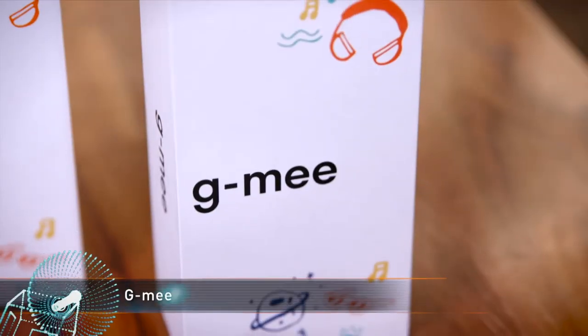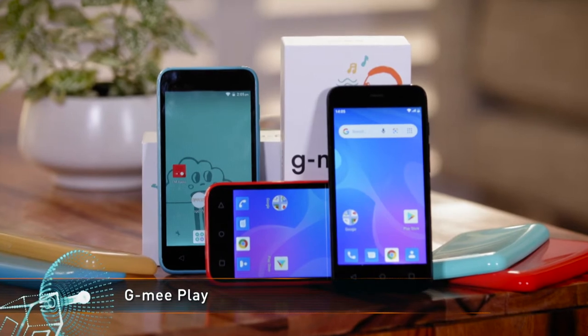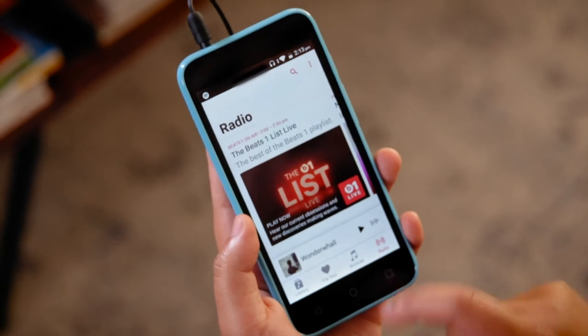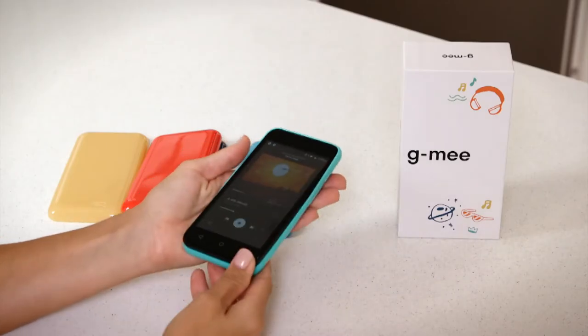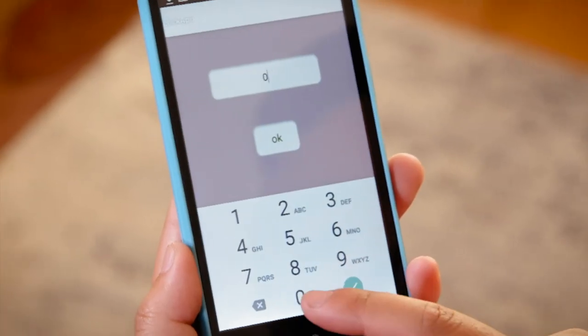From road trips to staycations and getaways with the family, there is one piece of technology allowing young users to enjoy technology safely — meet the Jimmy Play. Created with young users, their technology, and parents' peace of mind front of mind, the Jimmy Play allows young users to have downtime through music or audio books without the danger of excessive screen time. The device comes ready to go out of the box with no camera and parental controls built in, so it can be as unrestricted or restricted as desired.